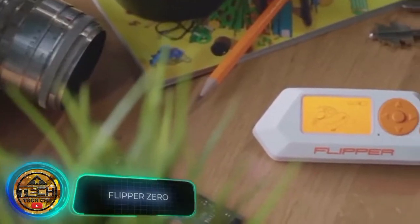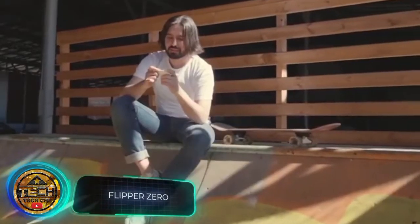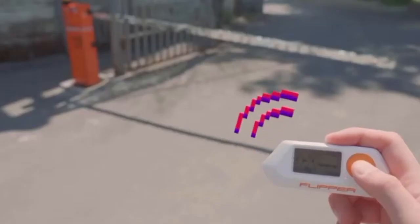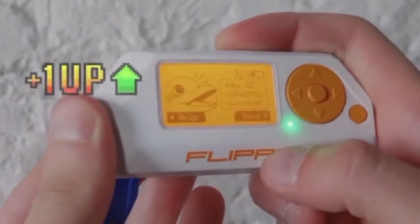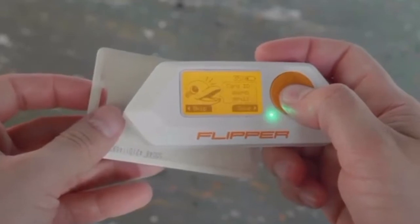"The Swiss Army knife for geeks," reads one review. This gadget reminds us of a video game console, but there's nothing childish about it — it allows you to control smart home systems as well as gates and barriers at a distance of about 164 feet, register, store, and emulate touch memory keys, and work with EM4100 and HID Prox key cards.